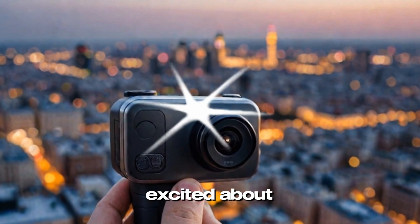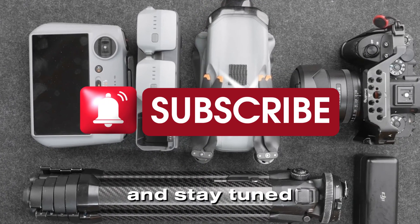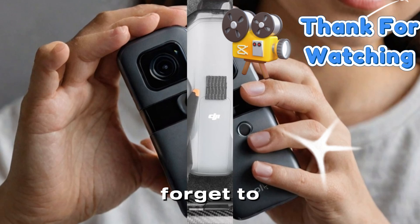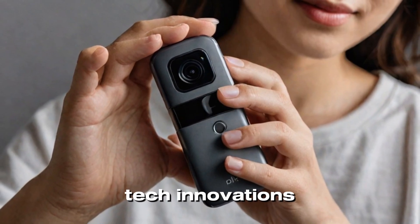What features are you most excited about in the DJI Pocket 4? Let us know in the comments below and stay tuned for more updates as we get closer to the official announcement. Thanks for watching and don't forget to like, share, and subscribe to Technology in the Future for more insights on the latest tech innovations.